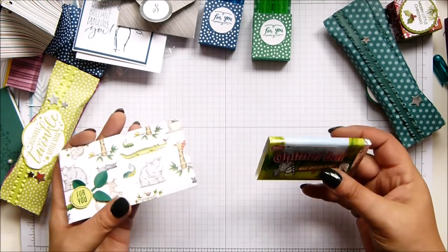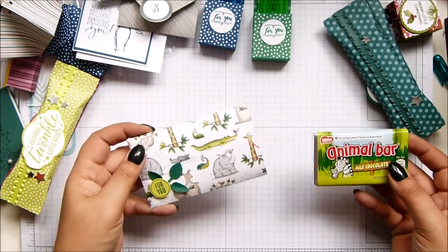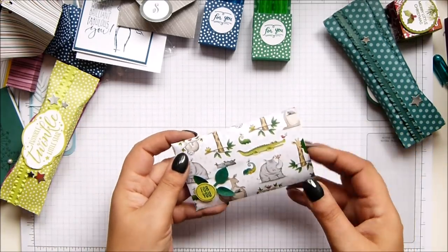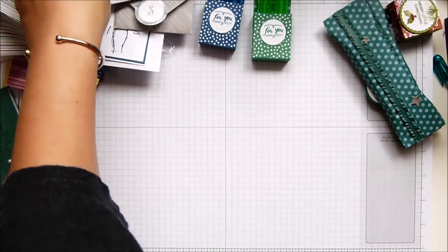This is a very special swap for me from a young man called Aaron, whose mum is part of our team. He always makes me a special swap - animal bar, animal paper - and he made it all himself. Lovely. Look at this, especially for me. Thank you, Aaron.